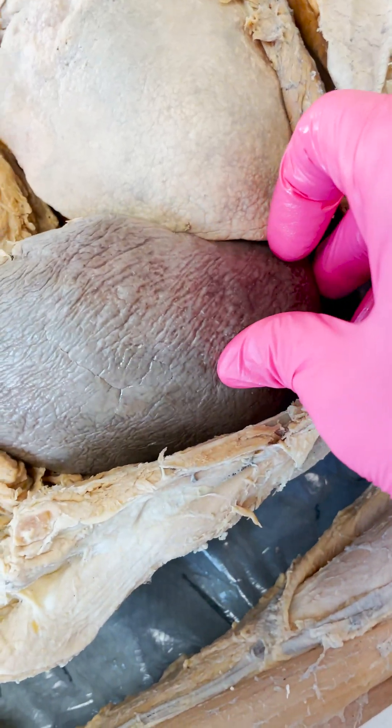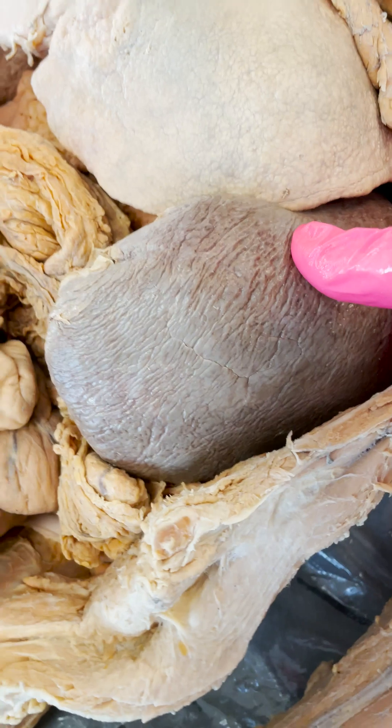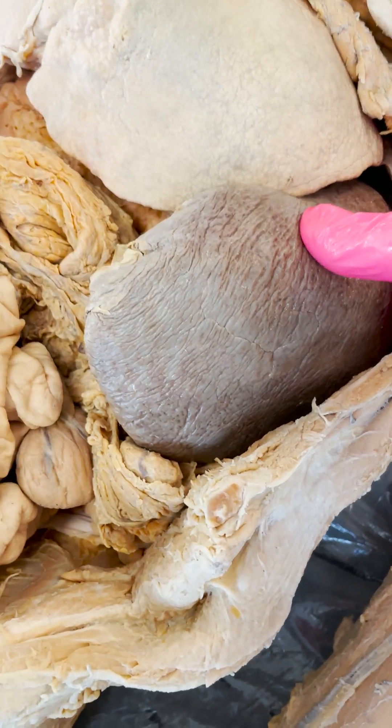It also gets rid of and disposes of any broken down or old worn out red blood cells, and it can also store some blood and extra platelets.